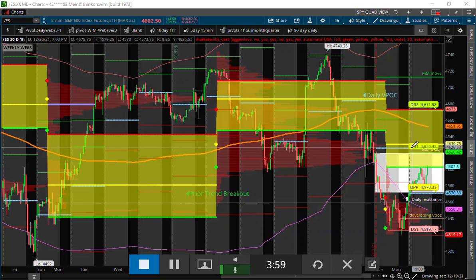Right above that is our daily monthly pivot, and then we have a volume node. So there's a lot going on there.